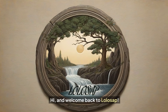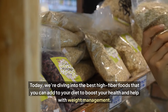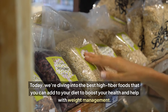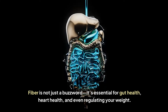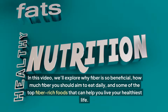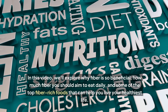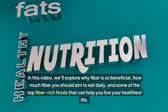Hi and welcome back to Lolosap. Today we're diving into the best high fiber foods that you can add to your diet to boost your health and help with weight management. In this video we'll explore why fiber is so beneficial, how much fiber you should aim to eat daily, and some of the top fiber-rich foods that can help you live your healthiest life.